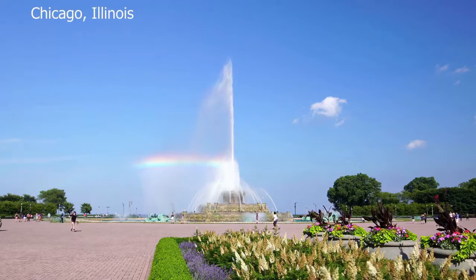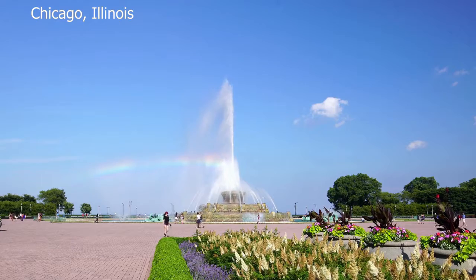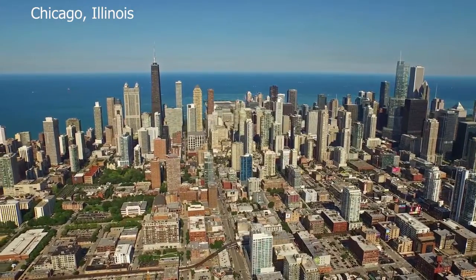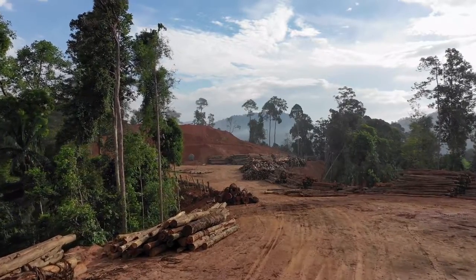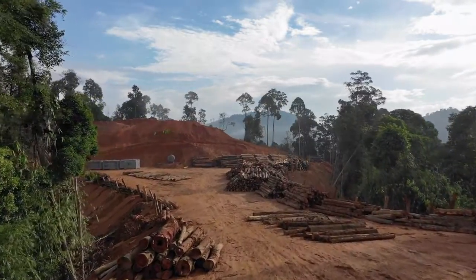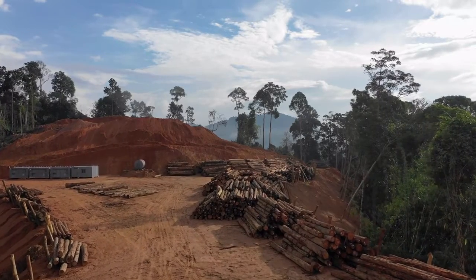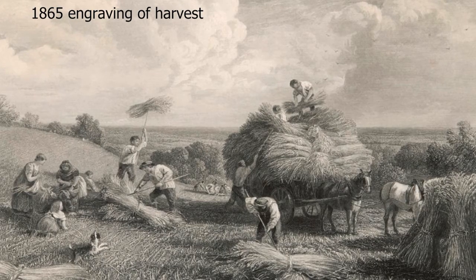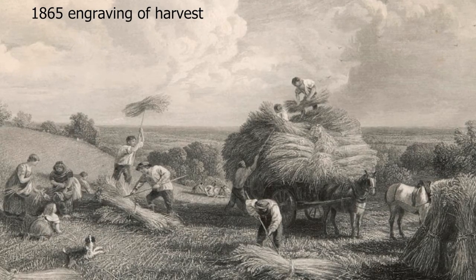Plant remains can also tell us how people interacted with their landscapes and whether they affected their environment. The idea of a pristine environment unaffected by people is a rarity. People burn vegetation for hunting or to encourage new growth with more abundant fruits. Human groups, especially in temperate or cold areas, use enormous amounts of firewood — and over hundreds of years they may denude local forests. It's really important to look at human-plant interactions in the past.